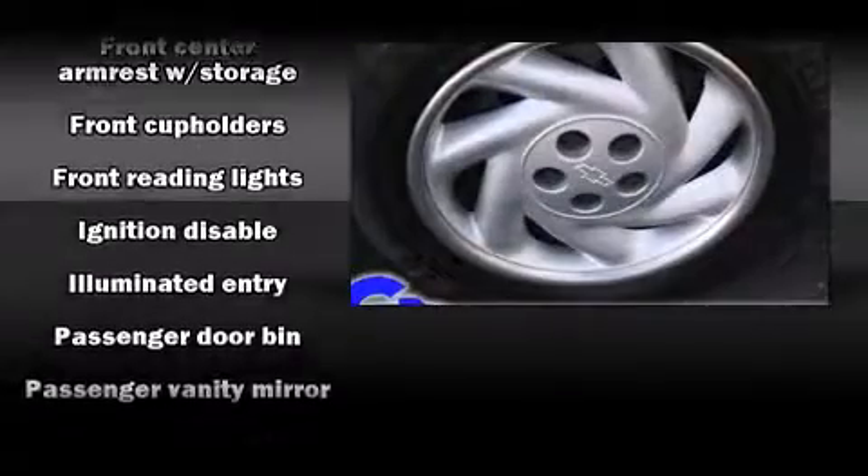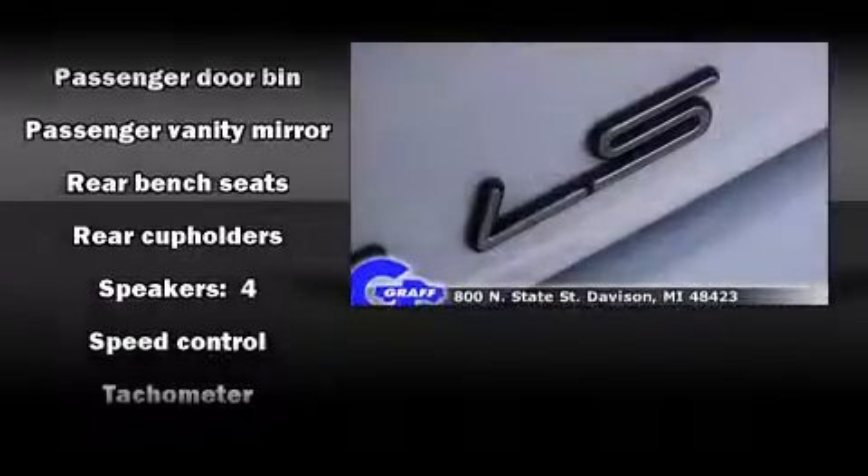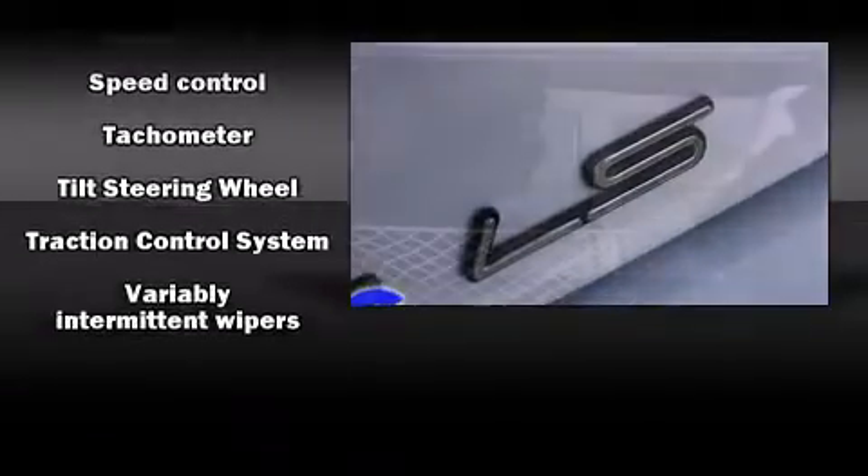Chevrolet also prioritized safety and security with features such as dual front impact airbags, traction control, ignition disabling, and ABS brakes.